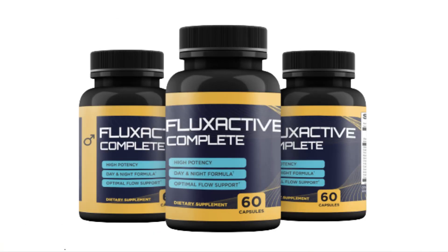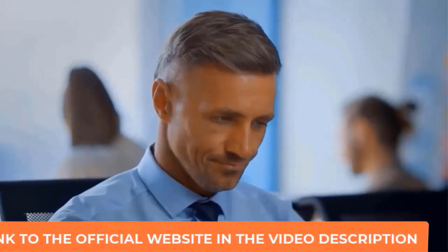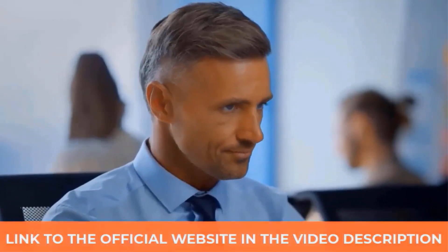Hi, my name is Michael. I decided to record this quick video to answer all your questions regarding Flux Active Complete. I saw a lot of information that doesn't match the reality of Flux Active Complete, and so you don't spend your money for nothing and regret it, stay with me until the end of the video.